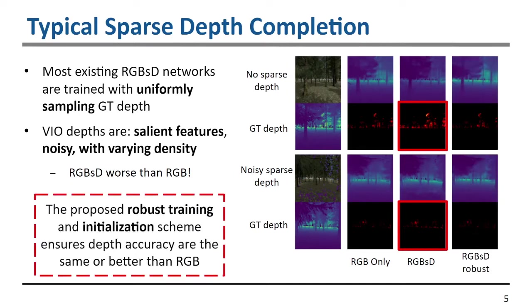The proposed robust training and initialization scheme ensures that the predicted depth map accuracy is always the same or better than RGB-only. For example, if there are no sparse depth features, the accuracy is expected to be at the same level as RGB-only prediction. But as soon as there is sparse depth available, we expect it to be better — and that is what we find.